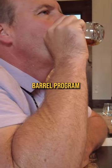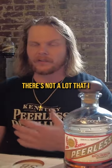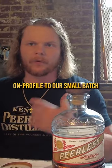We got some good bourbon samples. When it comes to the barrel program, I try to select barrels that are very different, unique, and very off-profile. There's not a lot that's very on-profile to our small batch.